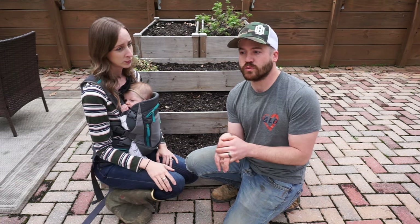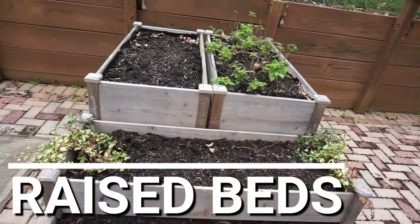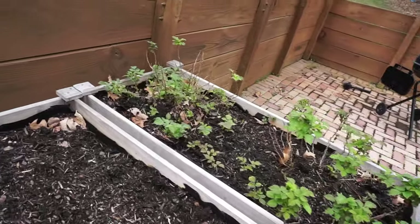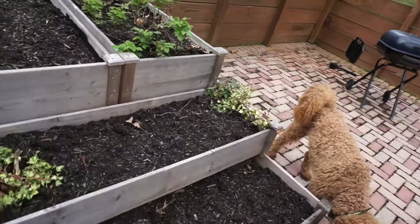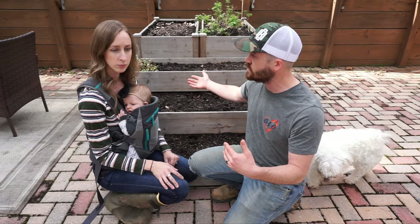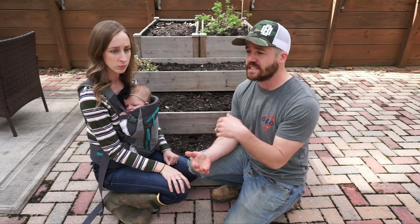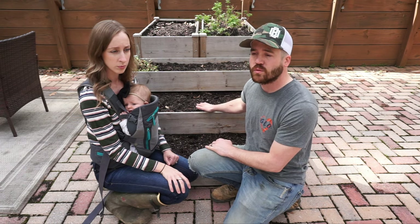The first thing we would do is raised beds. You can put them almost anywhere and you're almost guaranteed a very high success rate because you can buy soil from the store. You don't need much soil depending on the size of the raised bed. You're getting good quality soil, and you can start your garden immediately — direct seeding or transplants, whatever you want to do.